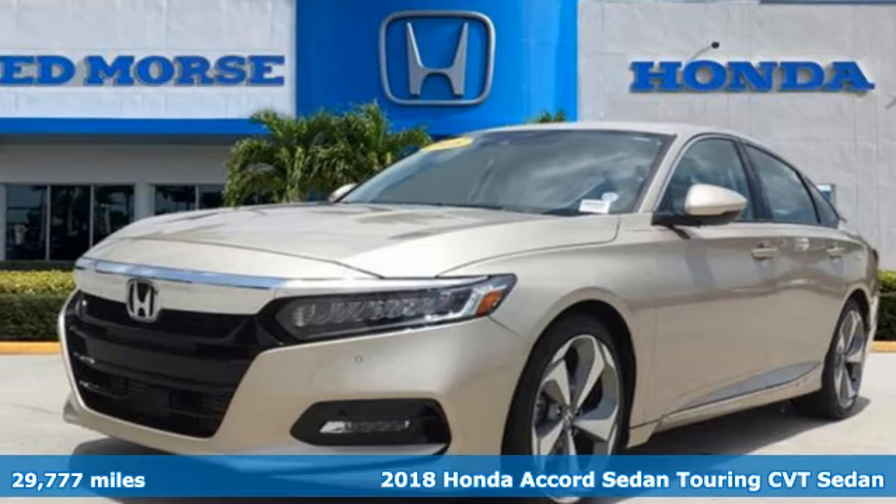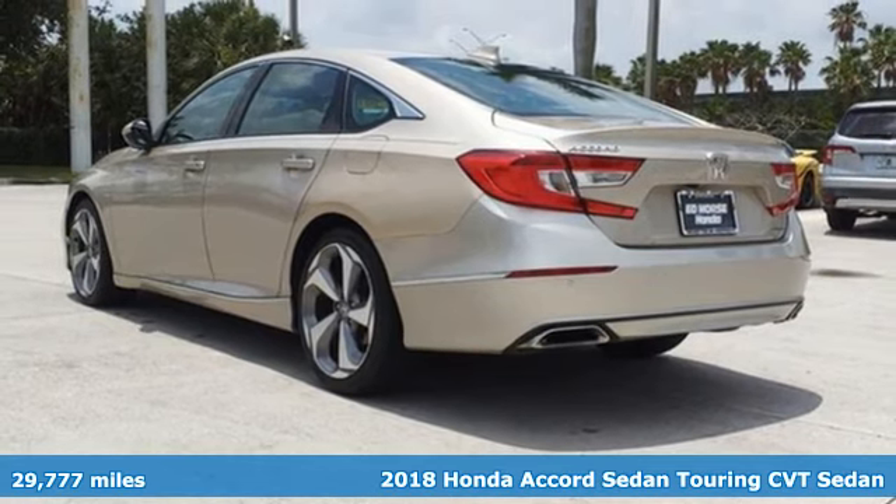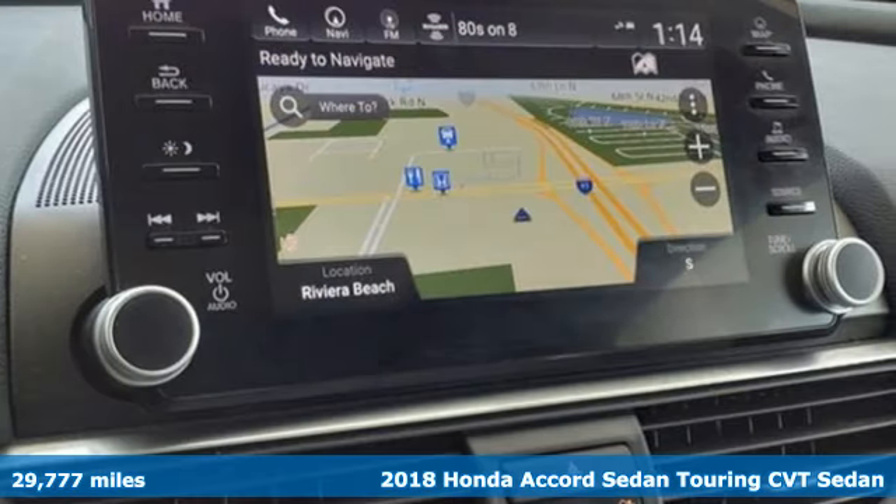It's a 2018 Honda Accord sedan. It's a Honda, so longevity comes standard. Plus, it offers an exciting list of features.